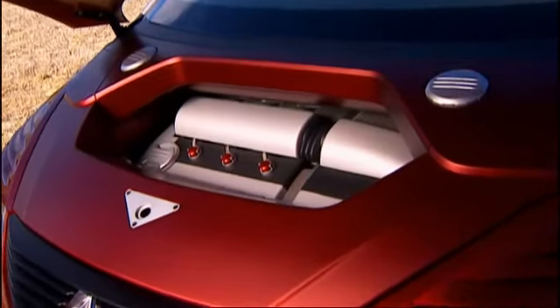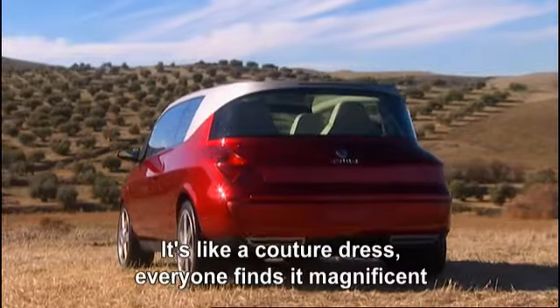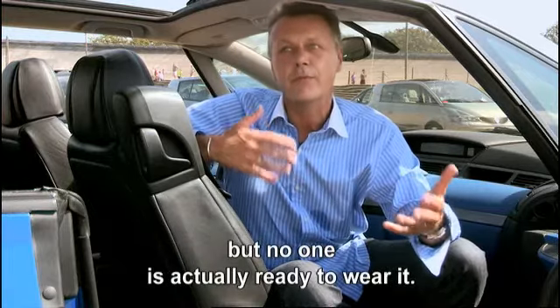Then there are the cars that, despite exquisite proportions and presentation, are simply before their time. It's a bit like these big dressers — everyone thinks it's beautiful, but you're not ready to wear it.